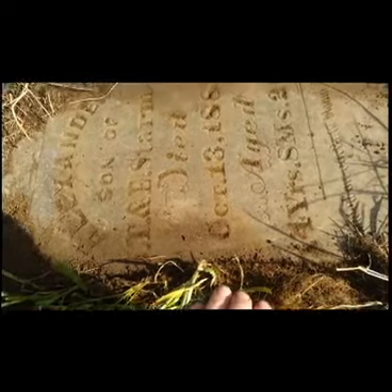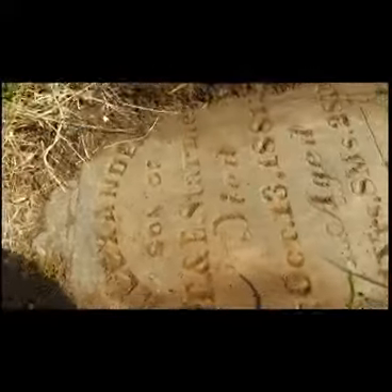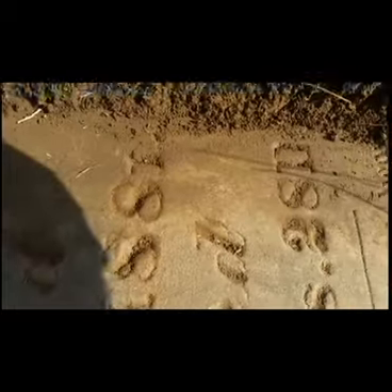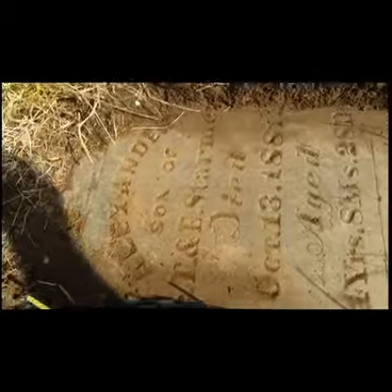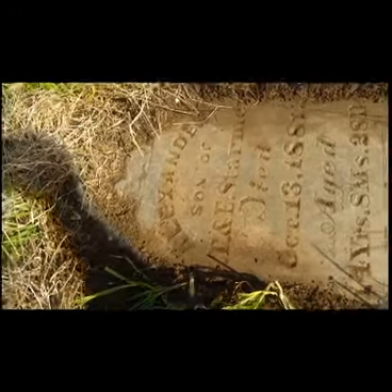Looking at this Alexander Starmer stone, it looks like the person who made the memorial might need to do a little more research, because this says 'Alexander, son of J.T. and E. Starmer,' and it definitely says died October 13th, 1881, aged 14 years, 8 months, 28 days. We thought maybe it was 74 years but it's not — it's definitely 14. The death year is right but the age is wrong, so I won't post this. I'll try to get a hold of the person who posted the memorial and see what they think.